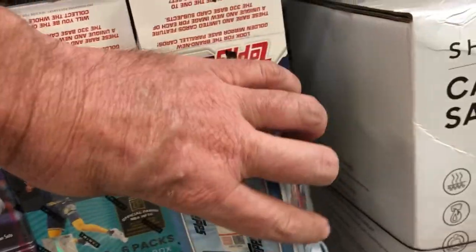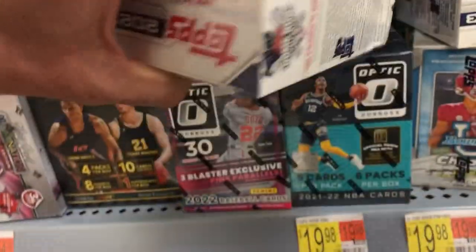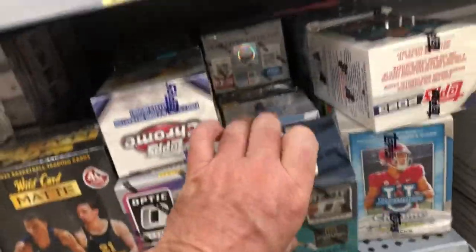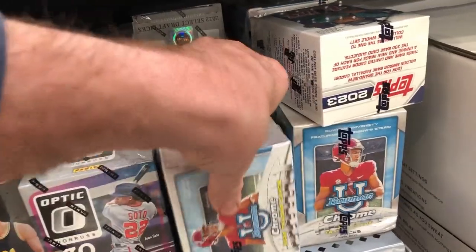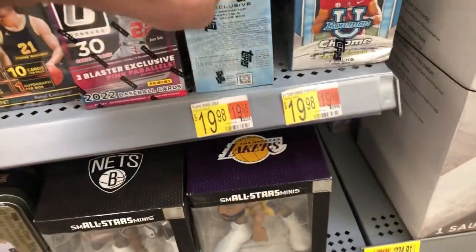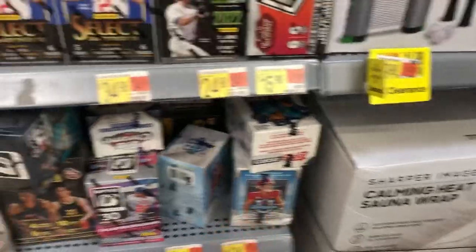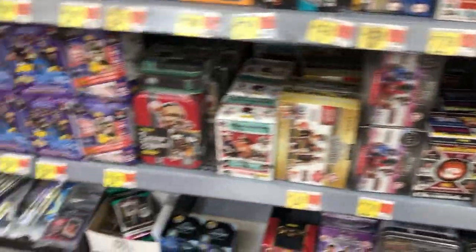Bowman U Chrome Football. Now, I love this. Last year they came out with Bowman U Chrome — Bowman U Football — and it didn't have the logos on it. But this year they do have the logos, and there's more. You can get a lot of the new upcoming rookies, and there's a great rookie class coming out this year. They're about to have the draft in another month. You can pull these guys Bowman First in here with the logos. Super cool. I'm going to get my boy Stetson Bennett for my Georgia Bulldogs, the two-time national champions, baby. Super pumped about that.